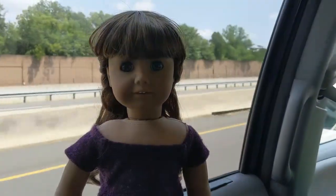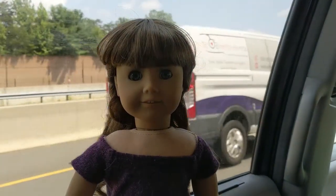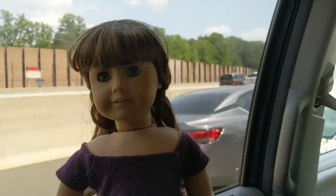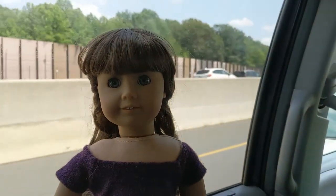Hi everyone, it's Maeve here and today I'll be giving you all a Washington DC American Girl store tour. I'm super excited to do this for you all, so let's get started.